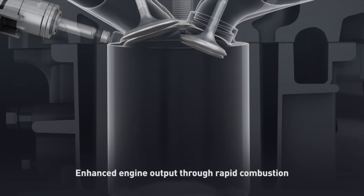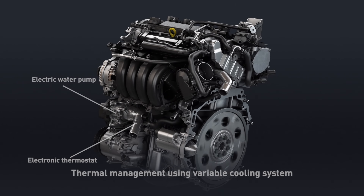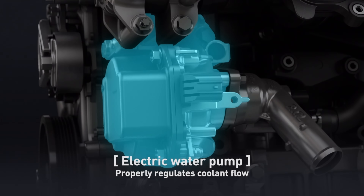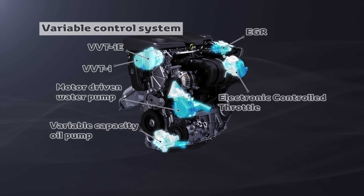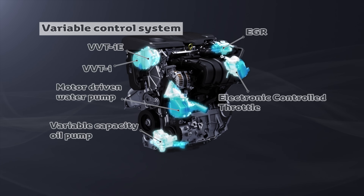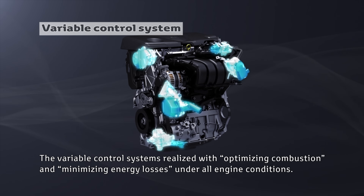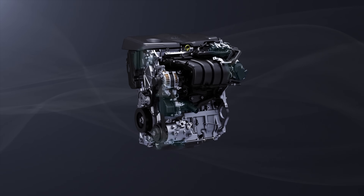By speeding up combustion, you get more torque and better efficiency. With their new engines, Toyota is incorporating variable control systems: an electronic thermostat, an electric water pump, a variable capacity oil pump, and other devices where you can change how much power is drawn depending on the engine's requirements. If you don't need it, you can back off the power; if you do need it, you can increase it — all of which results in increased efficiency.